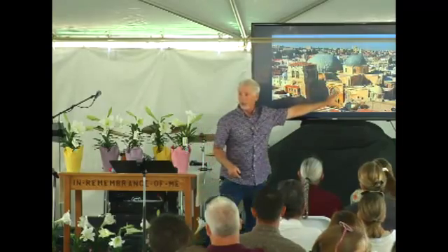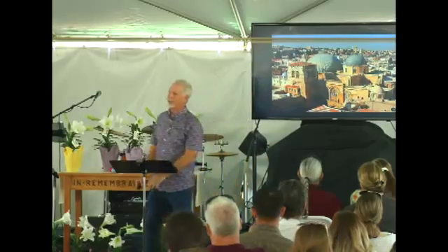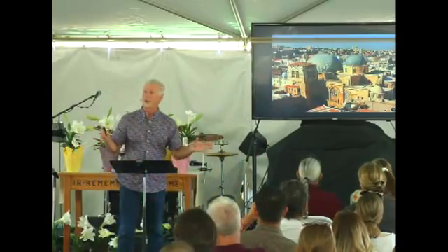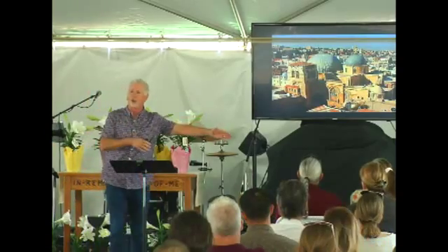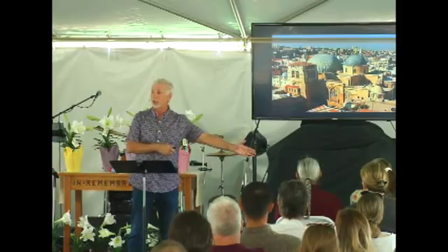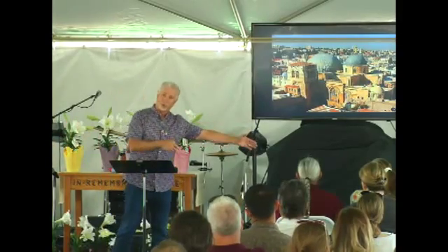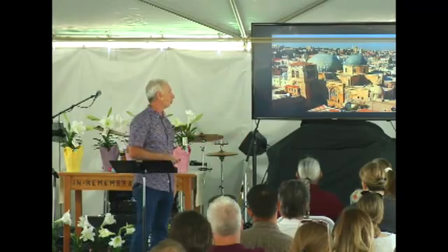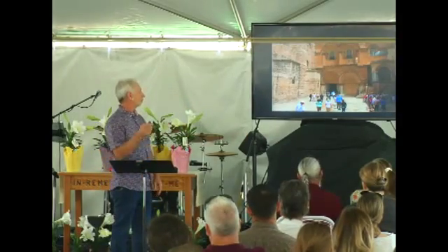The place of crucifixion was probably about 200 feet south, but in the same general area. The distance from the crucifixion site to the tomb was really close walking distance. When they took the body down from the cross and took him to the tomb, which was in a garden area, that's where they went.